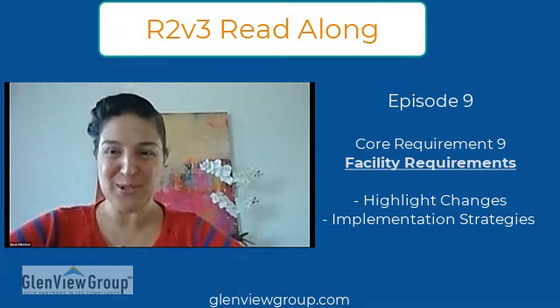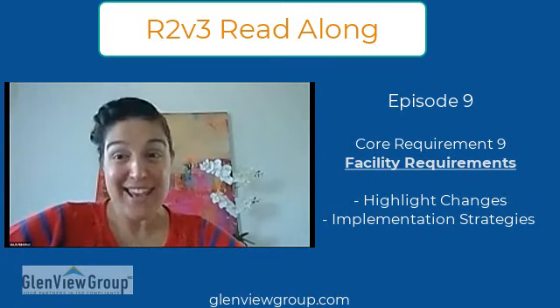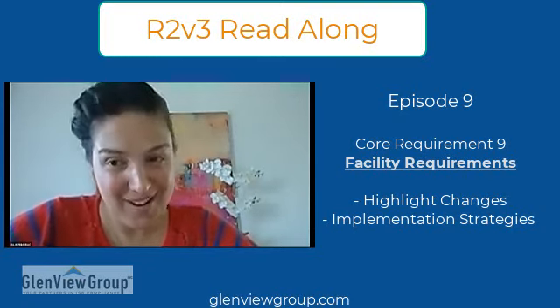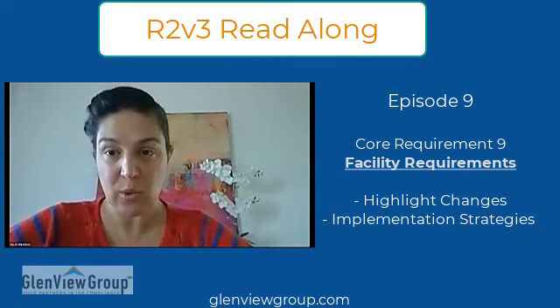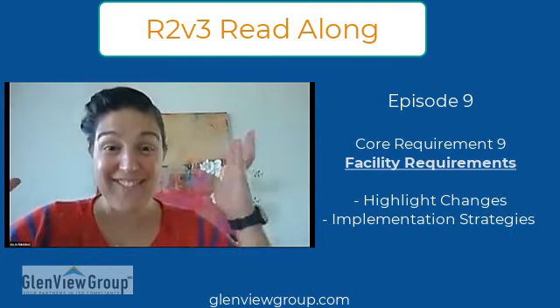Hello everybody and welcome to our R2V3 read-alongs. Today on schedule we will be talking about core requirements, specifically facility requirements. We will have the same format where Asal is going to read the standard, Mike and I will chime in when there is any additional discussion needed. Asal is going to ask follow-up questions, so let's just dive in.